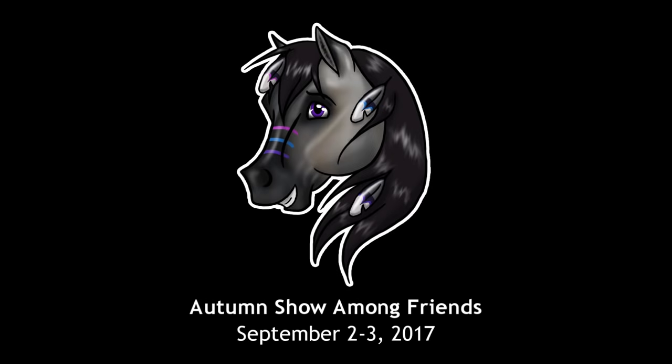Hello there everyone, Stormy Strike here. In this video I'm going to be going over the placings for the Autumn Show Among Friends 2017 show that I went to. This model horse show was actually all the way back in the beginning of September. I meant to do a placings video right away but then I just got crazy busy with schoolwork and I never got the chance, so I'm sorry this is so late, but I promised you guys I'd do this video and so it is finally here now.